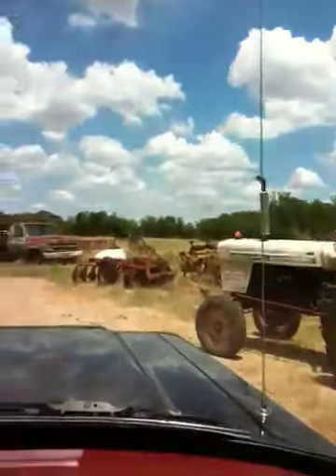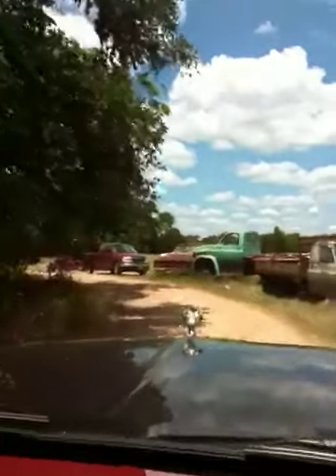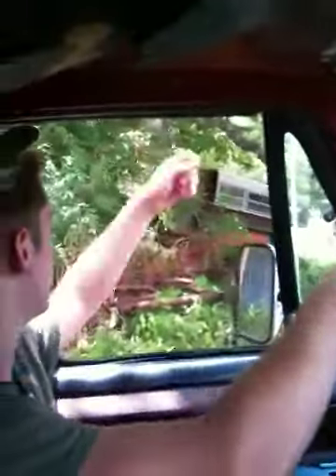I mean, they got a lot of nice stuff. New tractors, new trucks and stuff out here. They like their classic cars too, I'll tell you that right now. They keep them in good shape. That's another trailer we got right there. Good trailer.